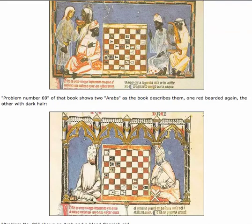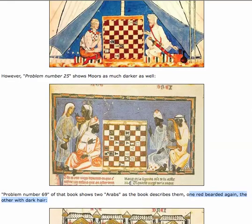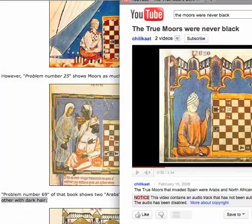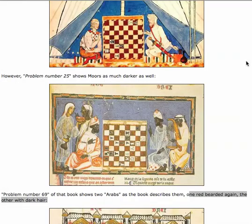All he's trying to do is show you how to play chess, showing various people from that region at the time in the act of playing chess. Problem number 69 of that book shows two Arabs, as the book describes them — one red-bearded, the other with dark hair. These gentlemen are not Moors; they are two Arabs. And that is according to the book — the same book that this person wants to use as their proof and evidence that the Moors were never black. Absolutely not true.